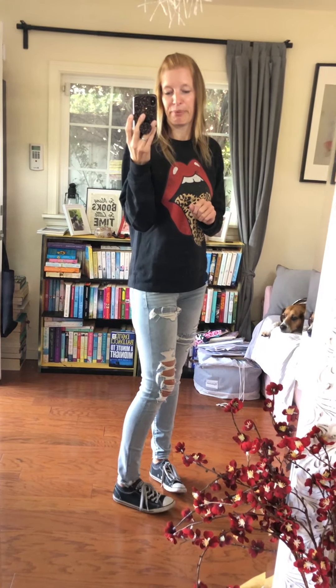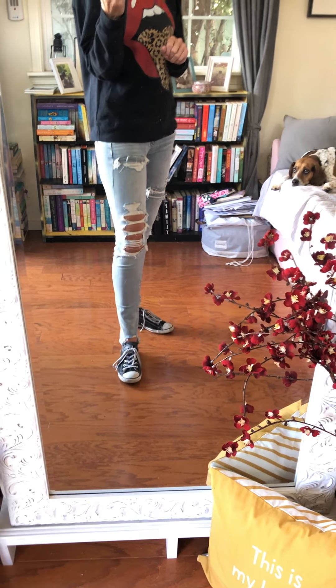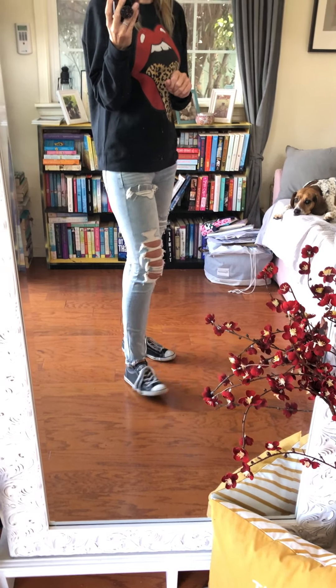I really love these Chucks and you can see they're really worn. I could use a new pair, but until I find these ones, these have to do. I have to be careful with them because I don't have any others.